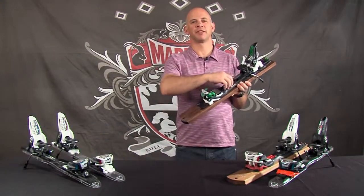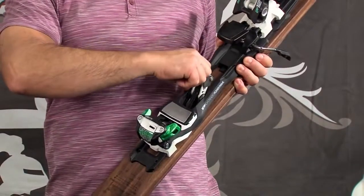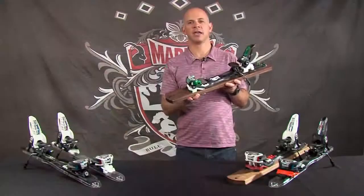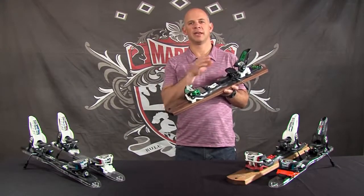When you use Marker's glove-friendly lever to put the binding back into downhill skiing mode, you'll have an incredible descent thanks to the extended power frame technology, and the triple pivot light toe and hollow linkage heel.